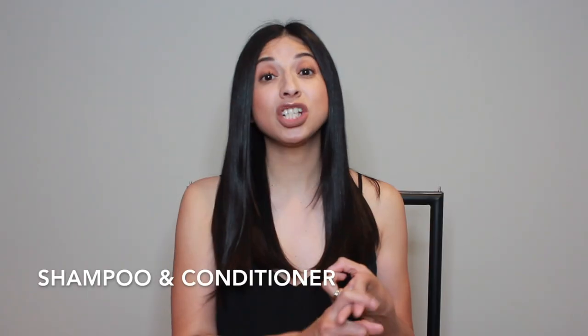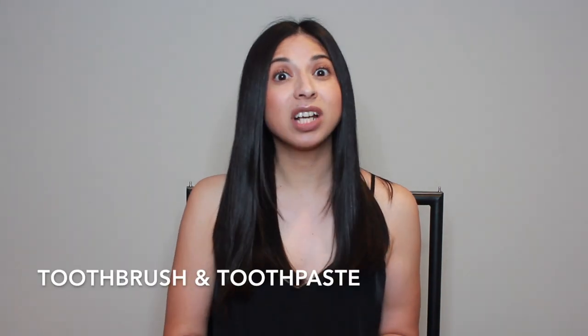The fourth thing is toiletries. This can be tricky because it varies for everyone — some people find certain things a necessity while others don't. Here's what I feel is a must for anybody: shampoo and conditioner, a toothbrush and toothpaste — that's definitely a no-brainer — shower gel, face wash, and lotion. For people who wear contacts or glasses, definitely add contact solution and a contact case. That covers your toiletry essentials.